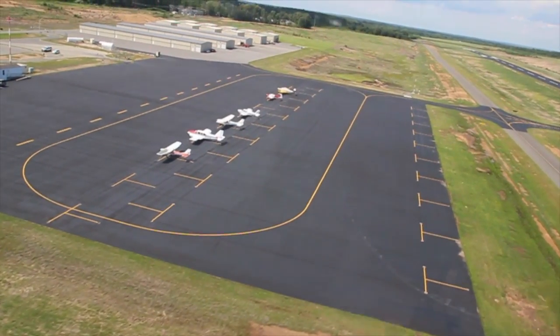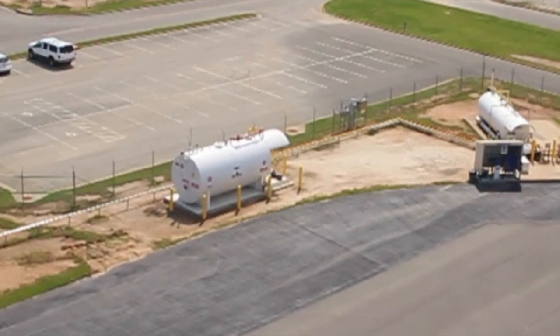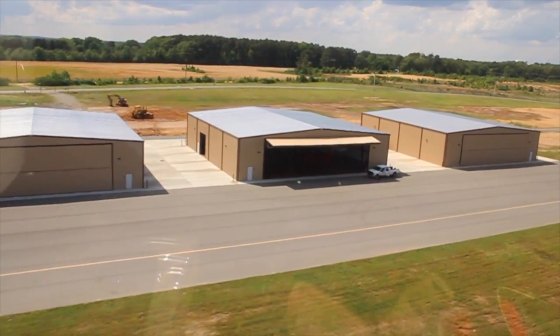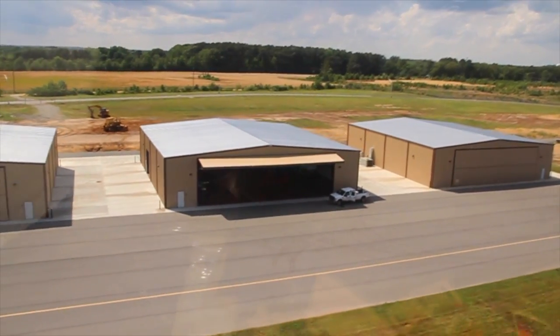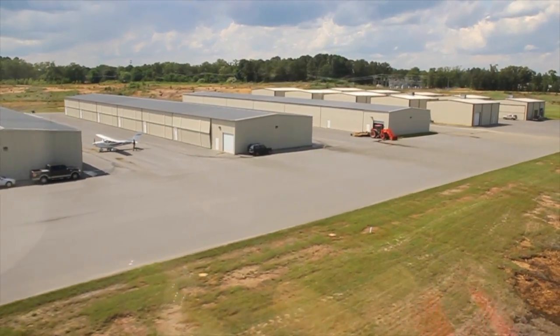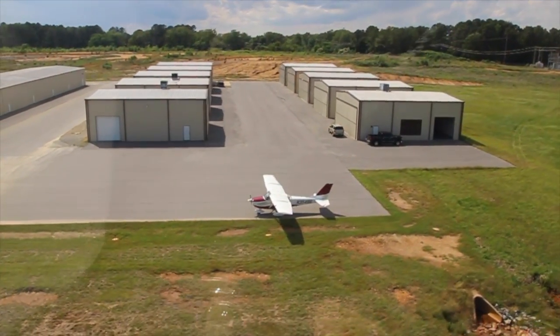Plenty of parking for transit aircraft and a first-class fueling system for avgas or jet fuel. And some real airplane hangers here. These are corporate hangers and they'll accommodate several airplanes each. These are single airplane rental hangers.